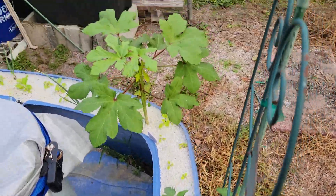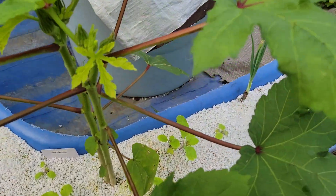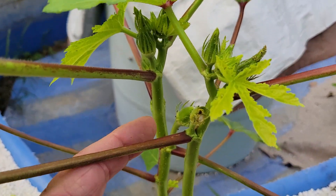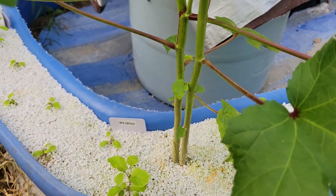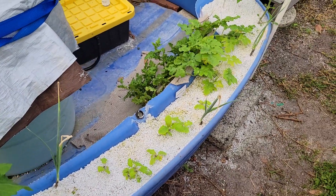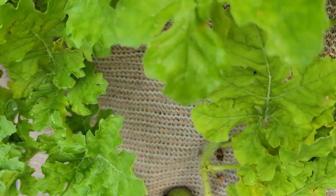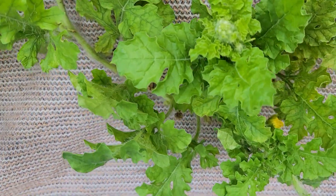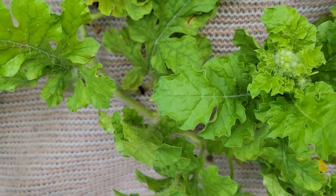This okra bloomed yesterday, the flower fell off, and right there is the fruit — so it's producing. The watermelon is blooming and setting fruit. Right there's a nice one, and there's another female flower in here that's hopefully gonna set.